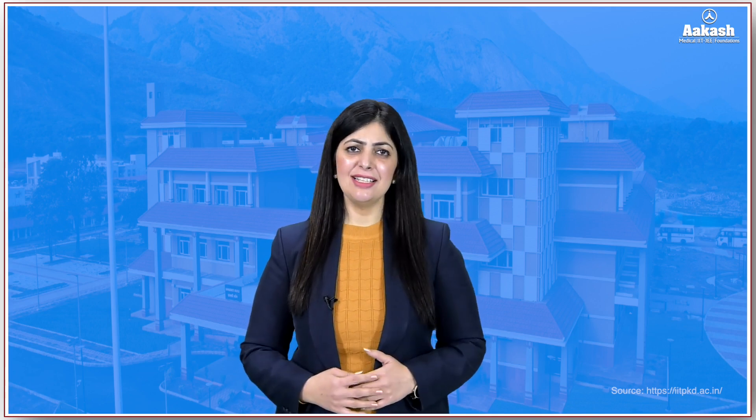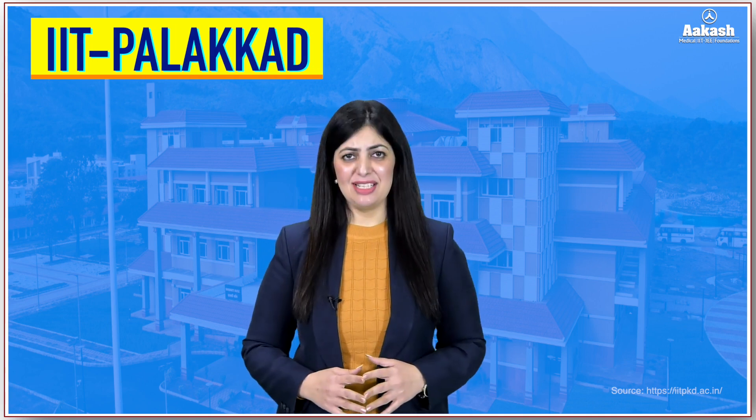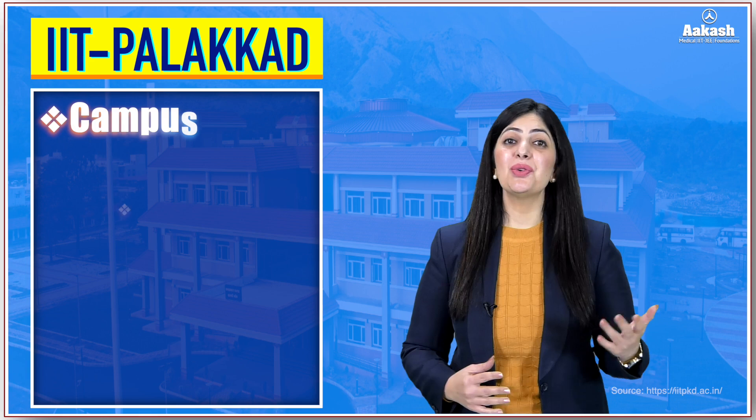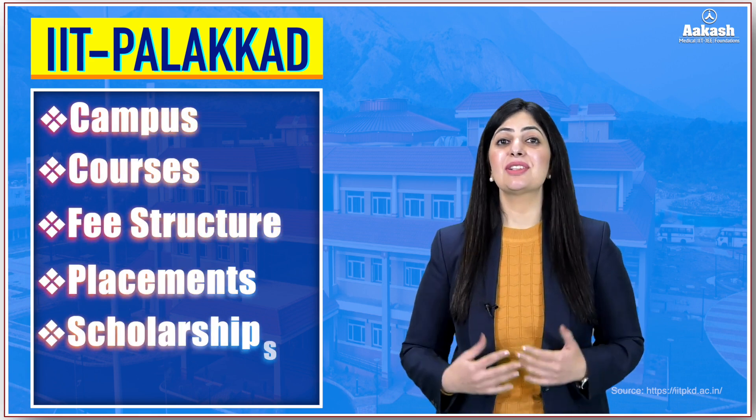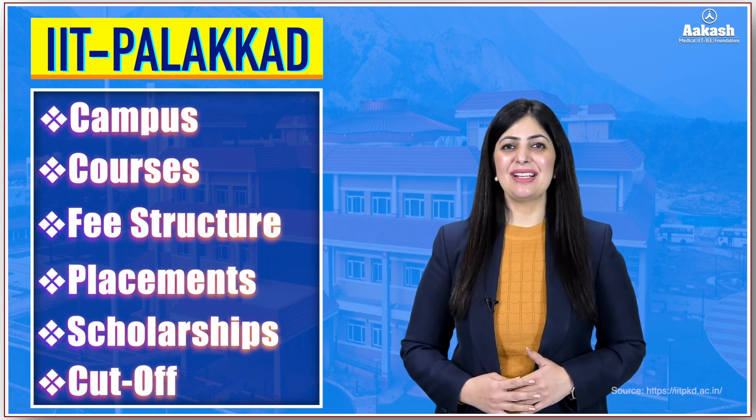Hello everyone, welcome back to another episode of the College Review Series by Akash. Today we are going to review another IIT — one of the newest additions to the IIT family. Yes, I'm talking about IIT Palakkad. If you want to know everything about this IIT — its campus, courses, fee structure, placements, scholarships, cutoffs, and a lot more — then stick around as we explore this IIT.